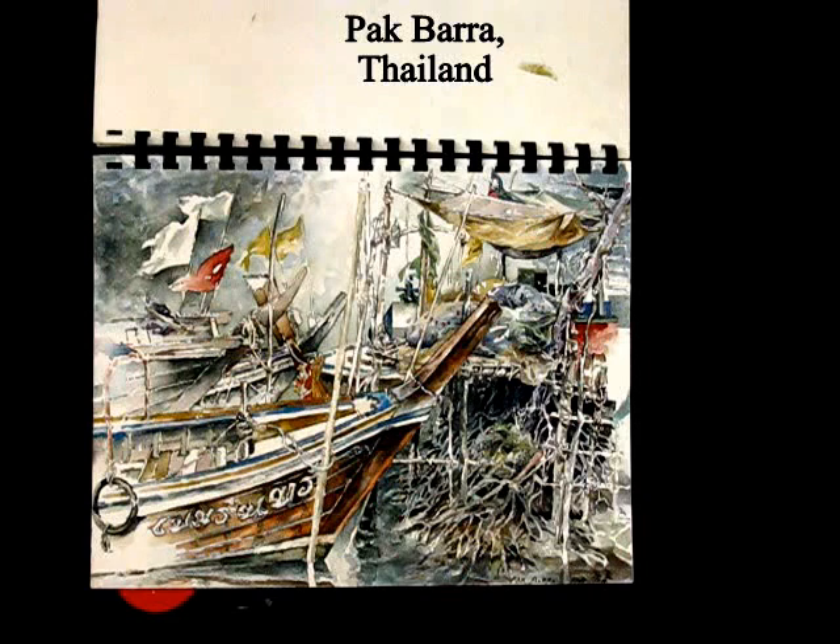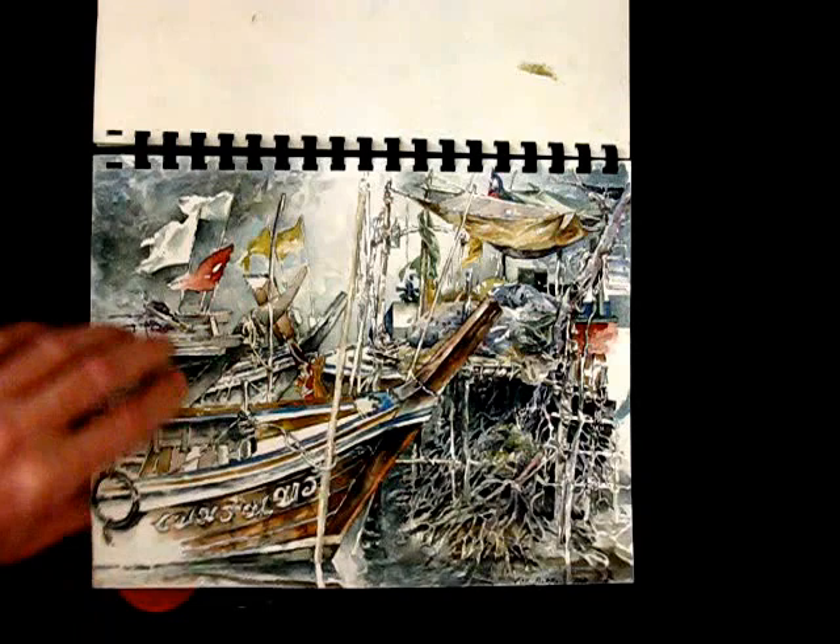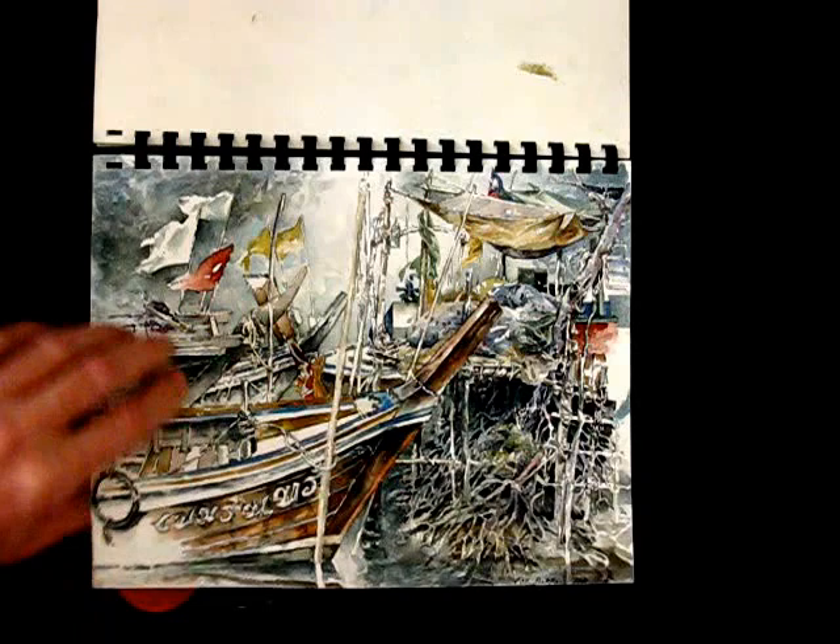And the small port town of Pakbara on the west coast of Thailand. From there you take a boat and jump over to the island of Koh Lipe, off the west coast of Thailand. And the same klang or canal that I painted almost ten years earlier — a klang in Banglampu in Bangkok.